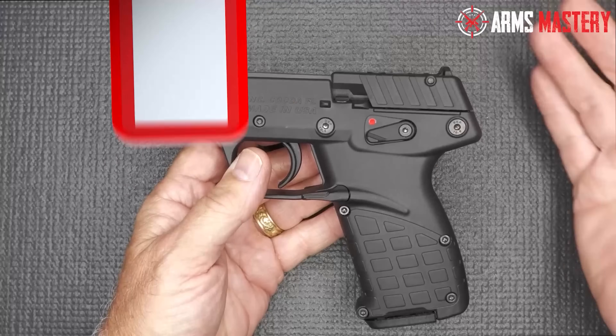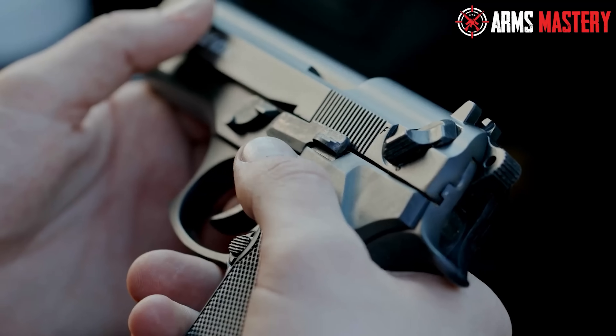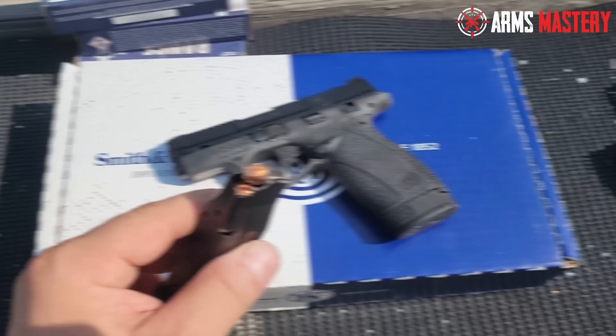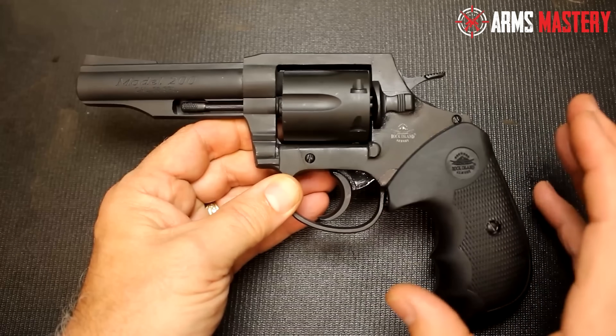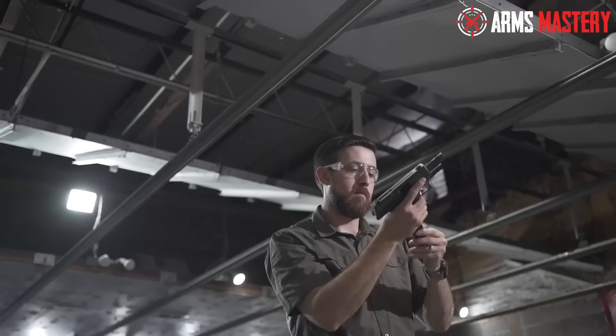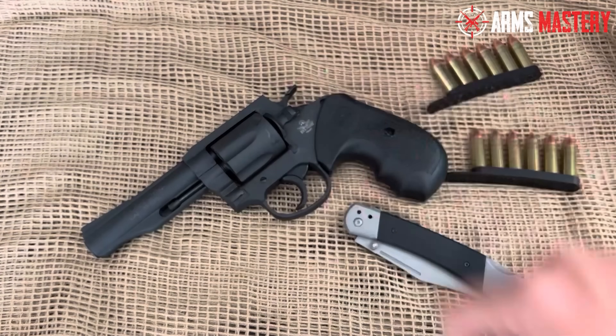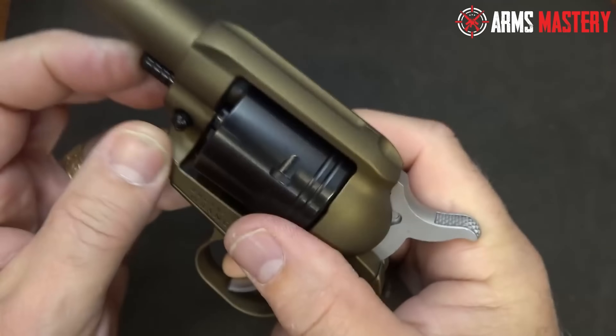In a world where protection and precision don't have to come with a hefty price tag, finding the perfect handgun under $300 can feel like searching for a hidden gem. But what if I told you that quality, reliability, and affordability can all be found in one package? Today on Arms Mastery, we're exploring the top 10 affordable handguns that deliver on performance without breaking the bank.